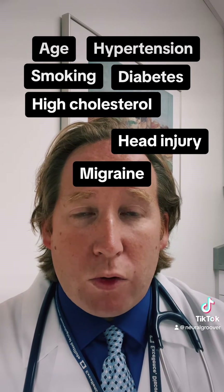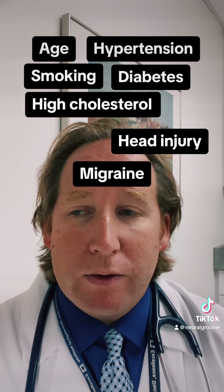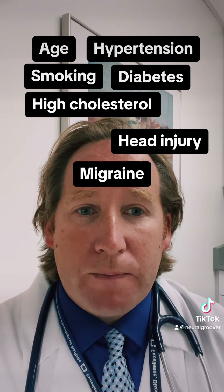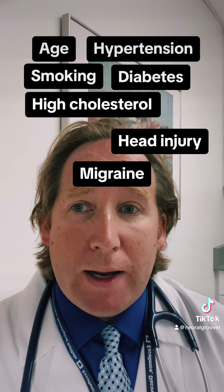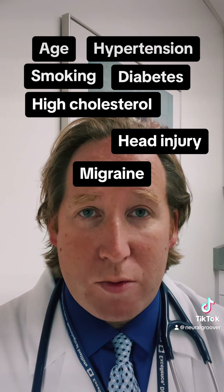Other causes include vascular risk factors that are uncontrolled or have been in the past — things like high blood pressure, diabetes, cholesterol. Migraine itself can cause some of these spots, and head injury or concussion can sometimes contribute to these as well.